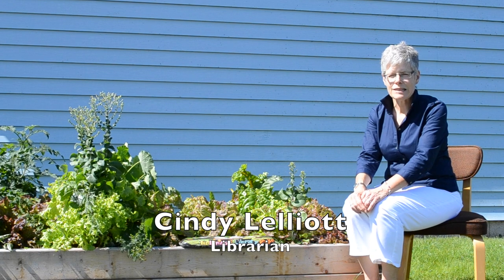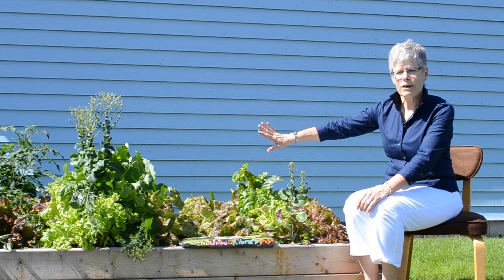Welcome to the Living Library Project in Guysboro, Nova Scotia. You're at the Cyril Ward Memorial Library and I'm Cindy Lilliot, the librarian. This is one of our raised beds that we put in as part of our garden project this year. We have four beds here and we decided to try it as an initial project. We've been thrilled with the success and the joy that it's brought to the community and to the people who work here. In all ways, it's been a resounding triumph.